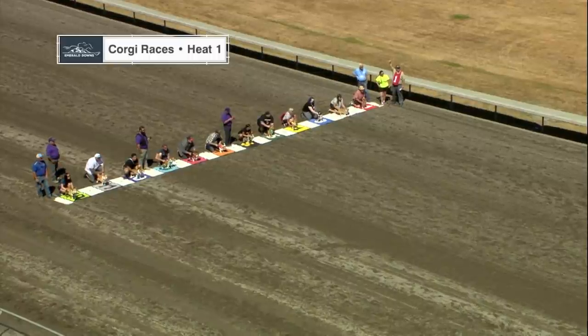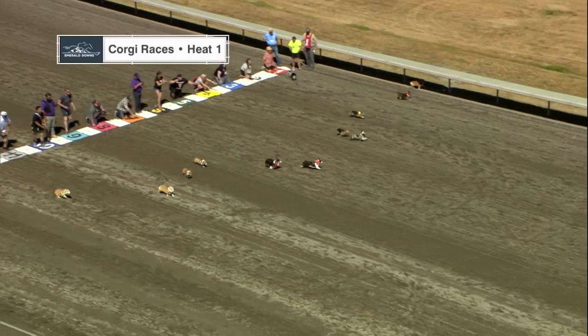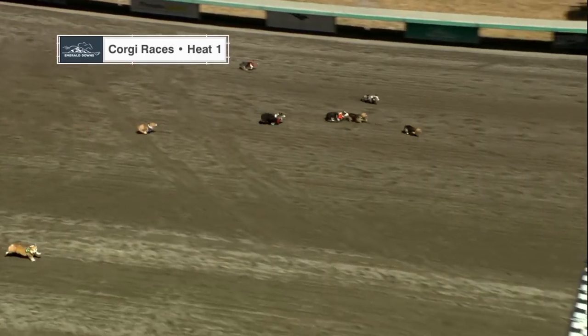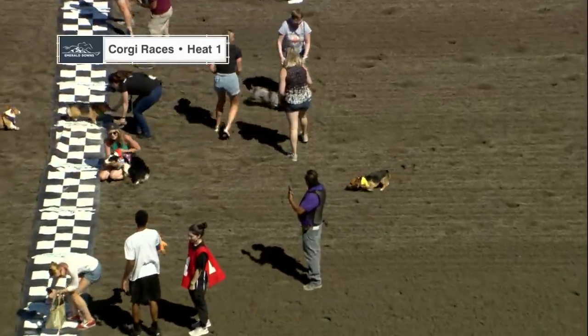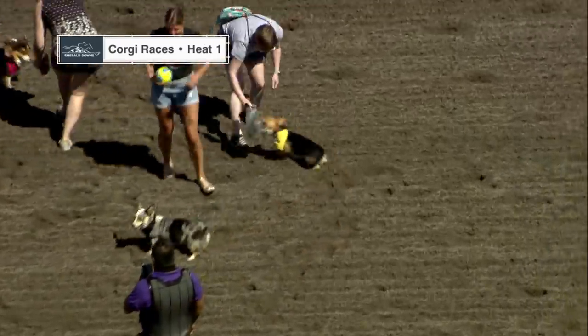Here we go. Flag is up, and Corgis away. Jax was off to a good start on the inside. Zoe flying now, and Outlet's Willow Wisp — and boy, it was a close finish. Let's go trackside.